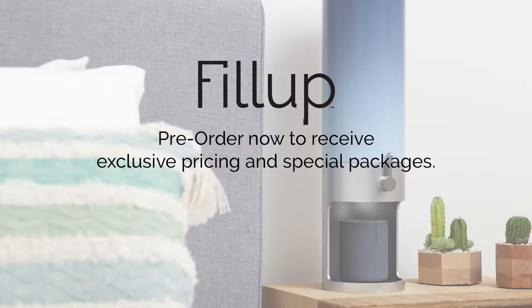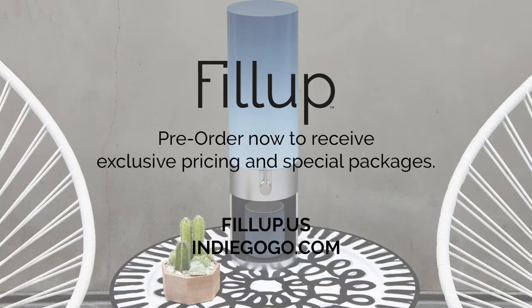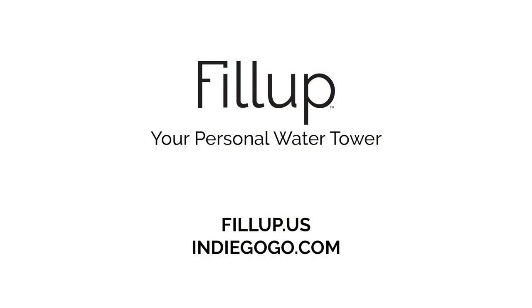Pre-order now to receive exclusive discounts at fillup.us. Fill Up, your personal water tower for a more fluid life.